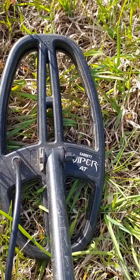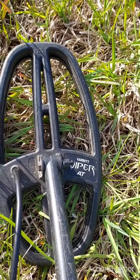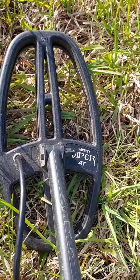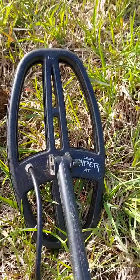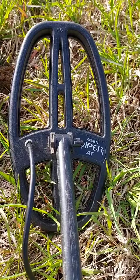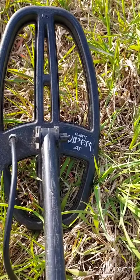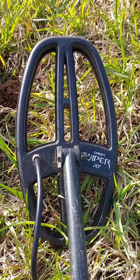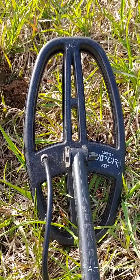That Viper coil outdoes any of Garrett's little coils. I mean, I found so much stuff with this. I've got it on my Pro, I put it on my Max — it's just an awesome little coil. It picks out all the rubbish. I suggest get rid of that little 5-inch coil, get this one — the 6x11. It's awesome.